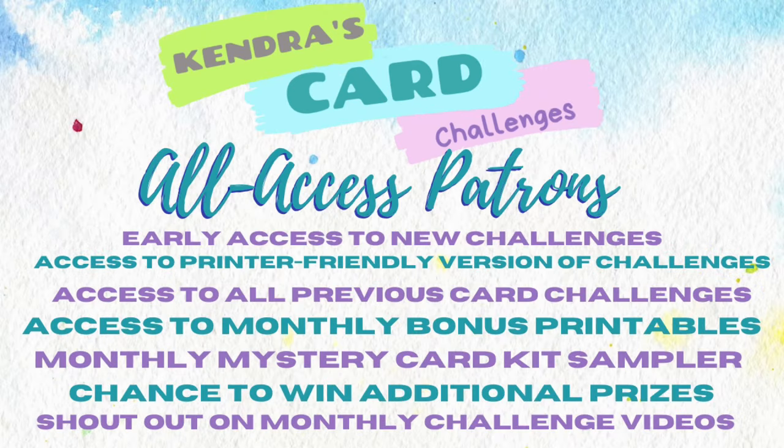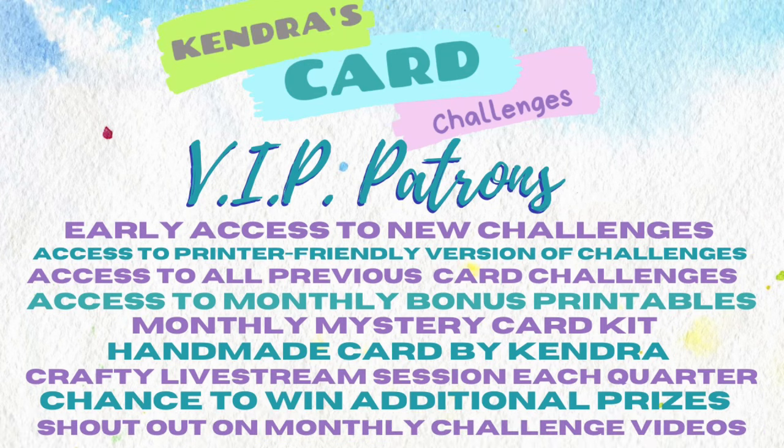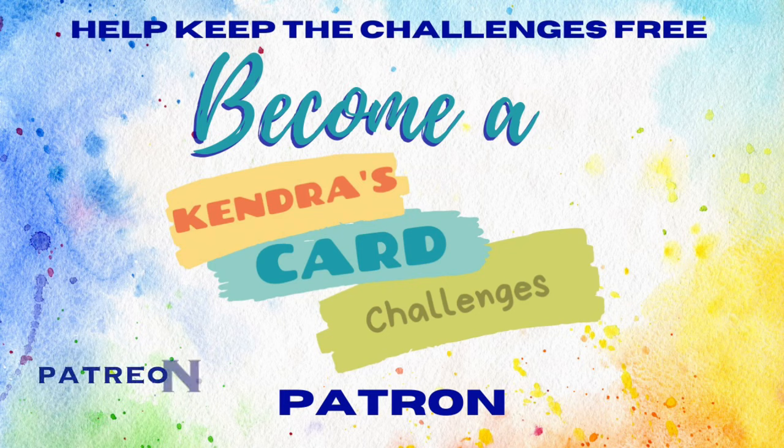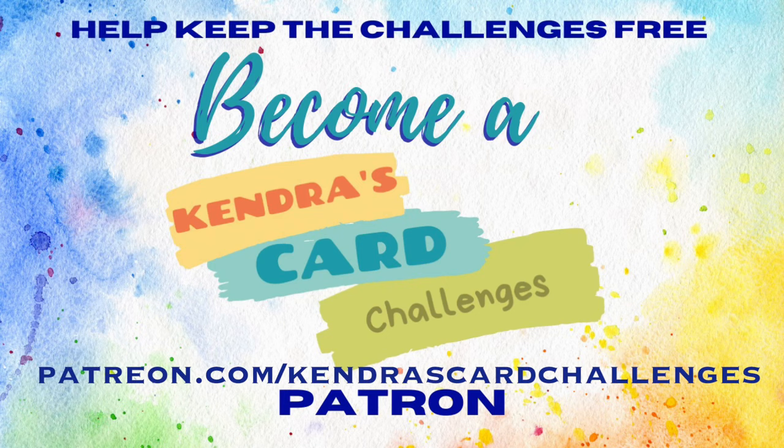As an all-access patron, for $10 a month you can receive everything already mentioned, plus a card-making kit sampler and access to bonus printables. And for $25 a month, VIP patrons receive additional benefits on top of what's already been mentioned, and these include a handmade card from me, a monthly card-making kit, and a crafty live stream session each quarter. For more information, visit patreon.com forward slash Kendra's card challenges.